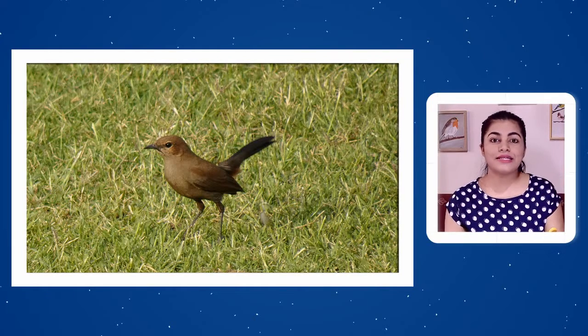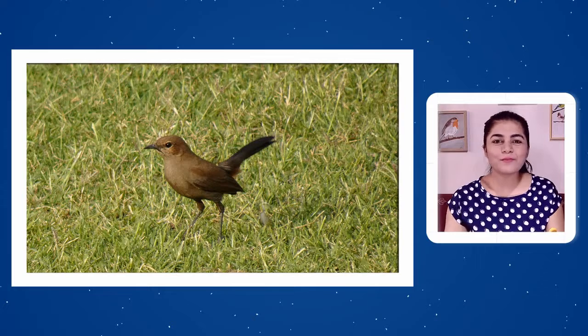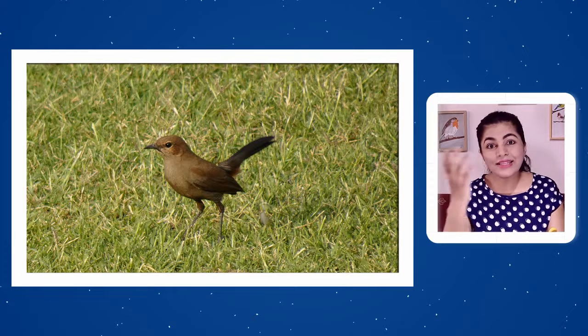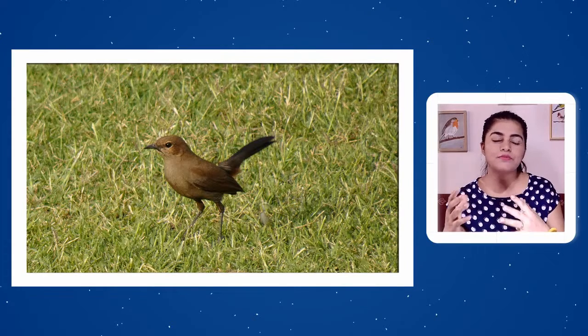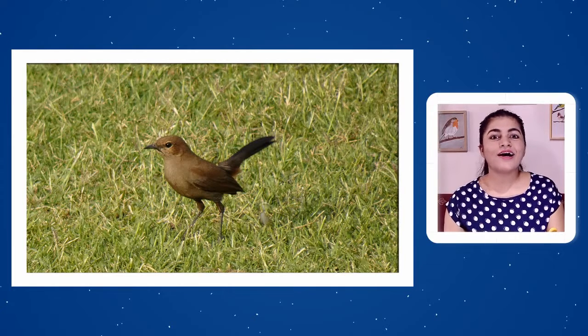This is how you can spot the Indian Robin. They are pleasant to look at, busy in their own world — hopping and jumping, looking for food or grabbing an insect. They start the day early and end it very late. In the afternoons they can be found in shaded areas where direct sun is not falling.